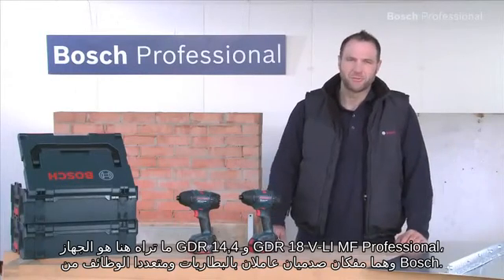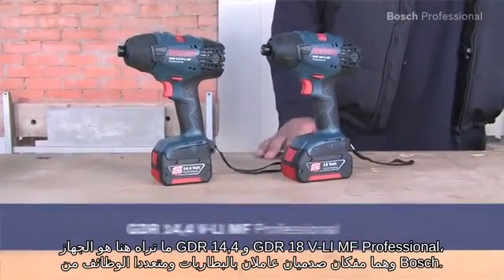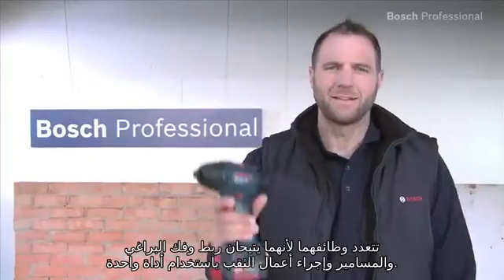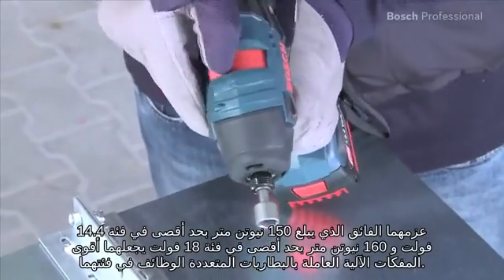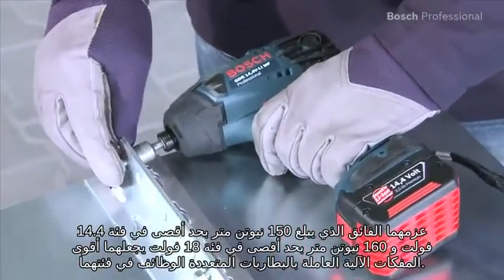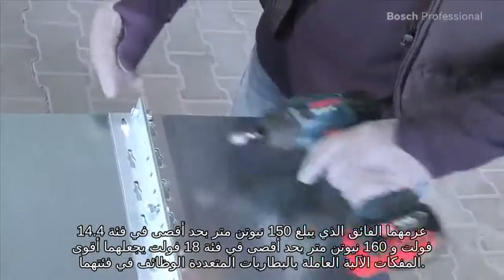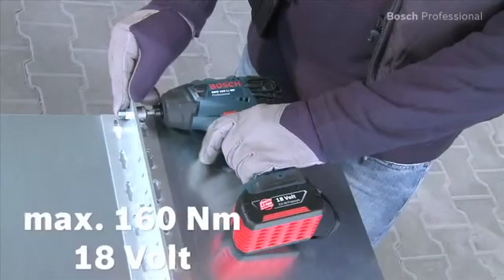These are the GDR 14.4 and the GDR 18 VLI MF Professional, the multifunctional cordless impact drivers from Bosch. Multifunctional because they enable impact driving, screw driving and drilling with only one tool. Their high maximum torque of 150 Nm in the 14.4V class and 160 Nm in the 18V class makes them the most powerful multifunctional cordless impact drivers in their class.